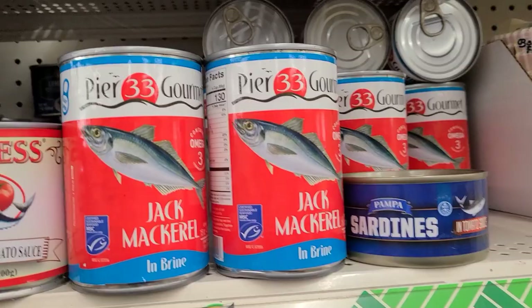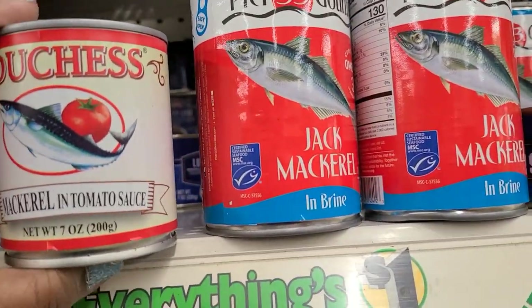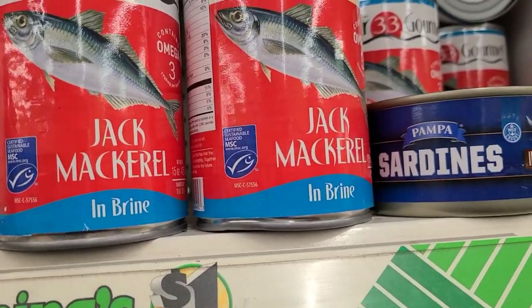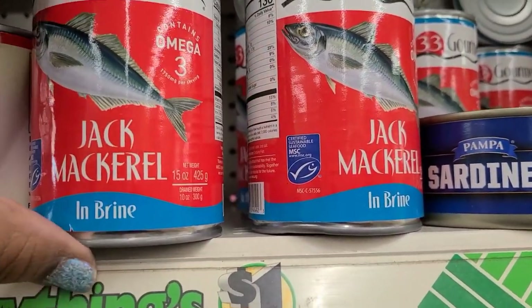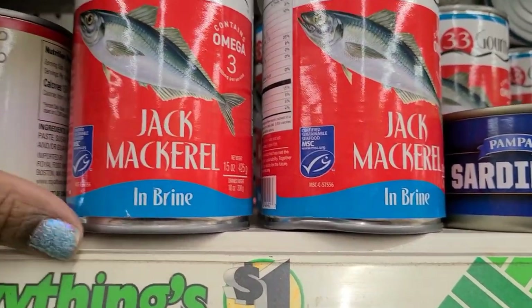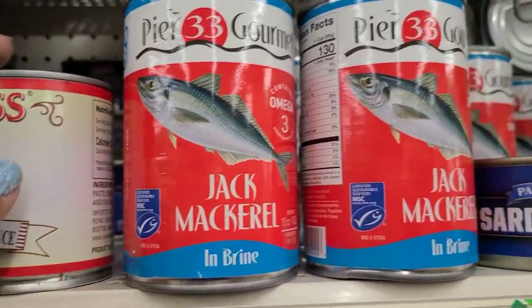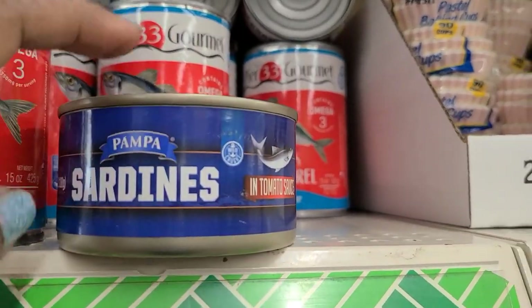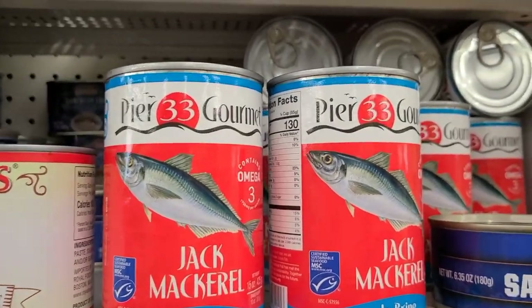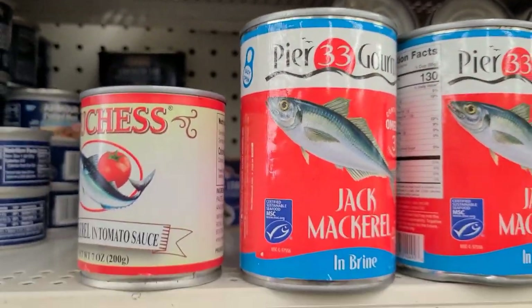I see Duchess Mackerel in tomato sauce — love mackerel — and then I see Pierre 33 Gourmet contains Omega 3. This is Jack Mackerel in brine, and the other thing I see here is sardines in tomato sauce, which I absolutely love love love love love love.